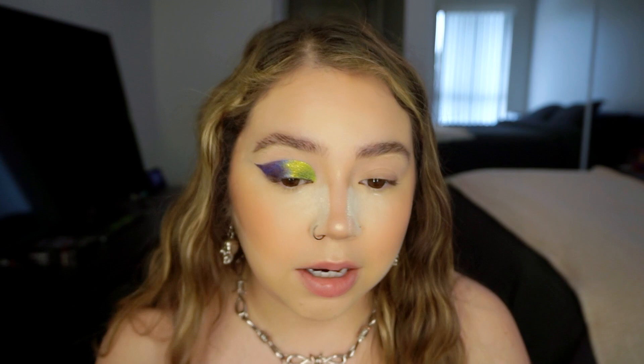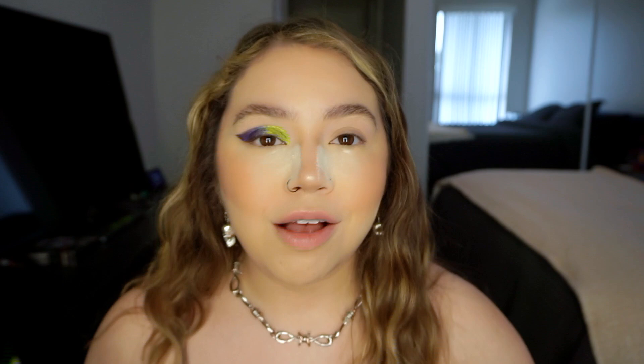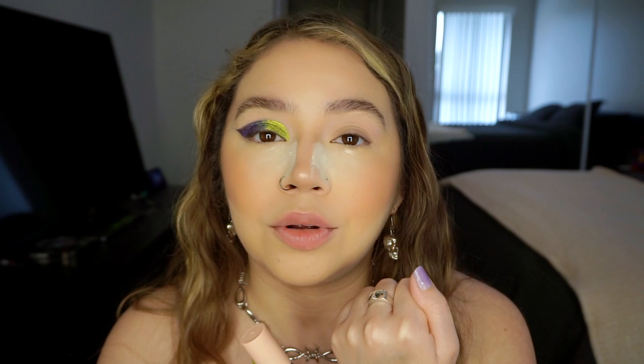This is so pretty — I love it so much. Also, I swatched them earlier on the back of my hand and when you just wipe it away with a towel and sheer it out, it leaves this beautiful glittery sparkle look. It looks so pretty sheered out like that — that's exactly what I wanted to do. Oh my god, I love it.